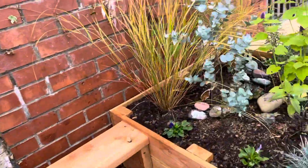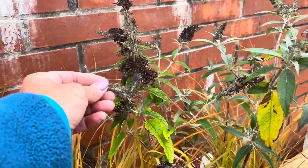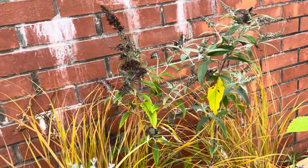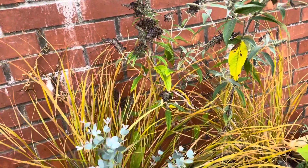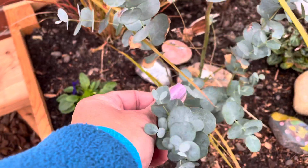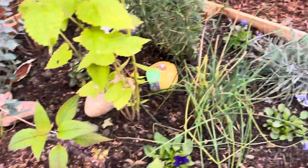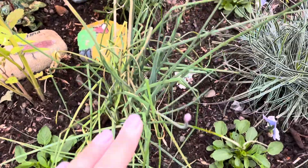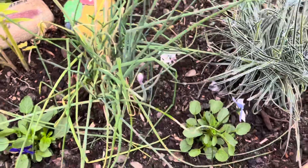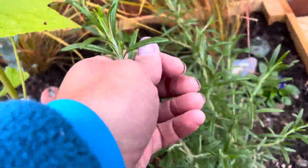Moving into the middle here into our last bed, we've also got a miniature buddleia, or butterfly bush, which is going to attract lots and lots of butterflies - hence the name. We've also got this lovely eucalyptus plant, and on a warm day if you give the leaves a rub you can smell the lovely eucalyptus oil coming out from them. We've also got our lovely chives here with some purple flowers just about ready to come out. Bumblebees in particular really seem to love this one. And one of my favourites as well - rosemary - it just smells amazing.